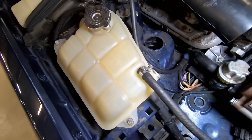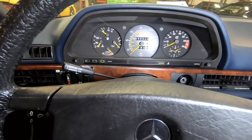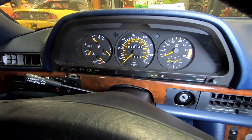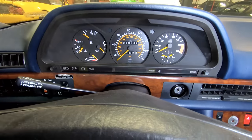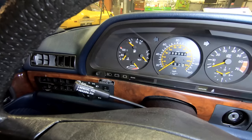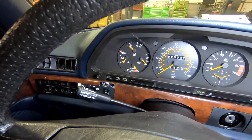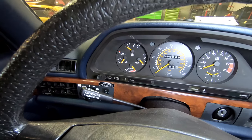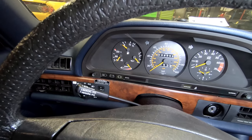Let's do an interior tour with Mrs. Wizard. Starting at the gauge cluster — you are seeing that correct, it says 89,000 miles. That's all that's on this thing, hardly anything for the age of this car. It has classic Mercedes gauges, and the temperature gauge is in centigrade — no option to switch to Fahrenheit. You'll have to do some conversions if you really want to know the engine temperature. However, red still means turn it off.